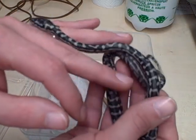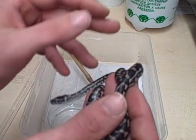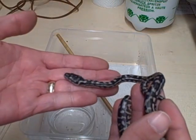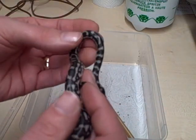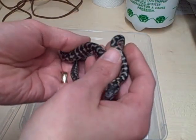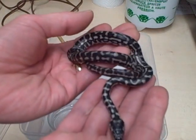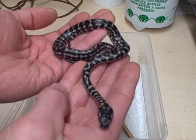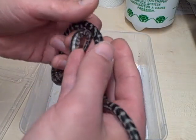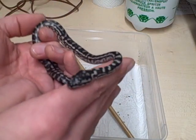Nice little inquisitive babies. I came in late last night at about 10 o'clock, turned the light on, and all of the jungle carpet pythons were all over the tubs — they were really exploring. They all seem really healthy. I won't be holding any of these back; they'll all be for sale.